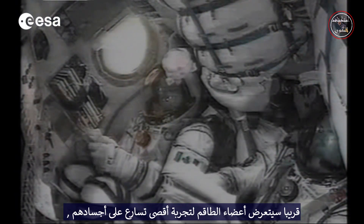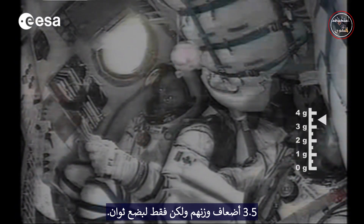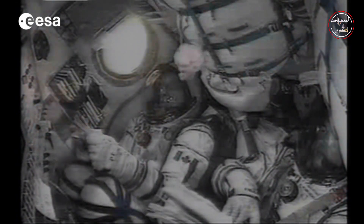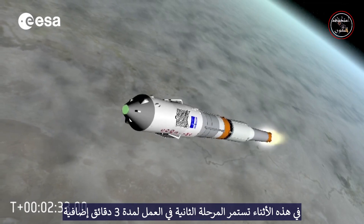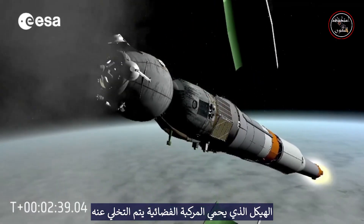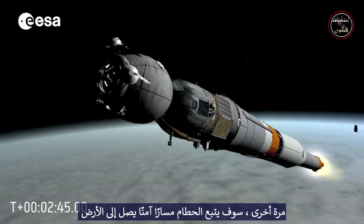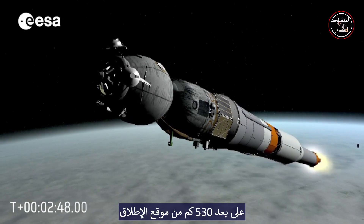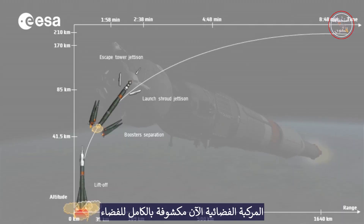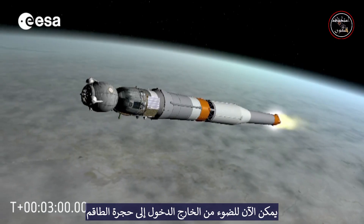Soon, the crew members will experience the maximum acceleration on their bodies — three and a half times their own weight — but only for a few seconds. This is the most physically demanding moment for the cosmonauts. In the meantime, the second stage continues to fire for three more minutes. The structure that protects the spacecraft is then jettisoned. Once again, the debris will follow a safe trajectory to hit the ground 530 km away from the launch site. The spacecraft is now fully exposed to space. The light from outside can now enter the crew compartment through the small windows.